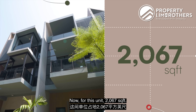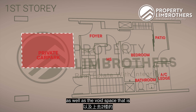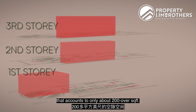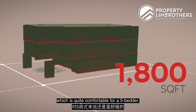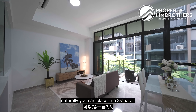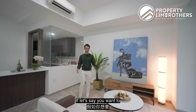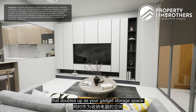This unit is 2,067 square feet, which includes void areas such as the car park space and the void above the staircase leading to level 2. If you subtract the void area — about 200 over square feet — the internal liveable space is still 1,800 odd square feet, quite comfortable for a 5-bedder. From this living and dining hall, you can naturally place a 3-seater plus an additional 2-seater. There's good distance from the sofa to the TV, and if you want more storage you can line the entire area as a TV feature wall that doubles as gadget storage.